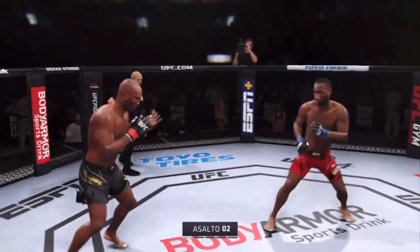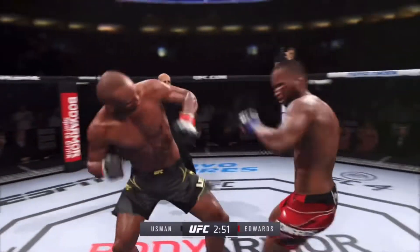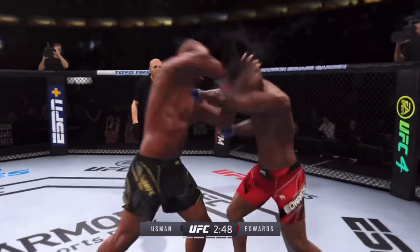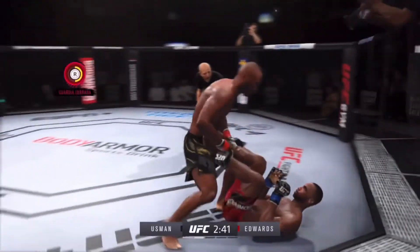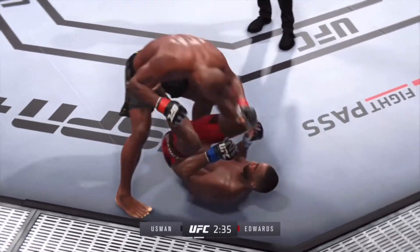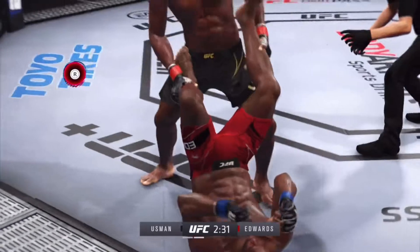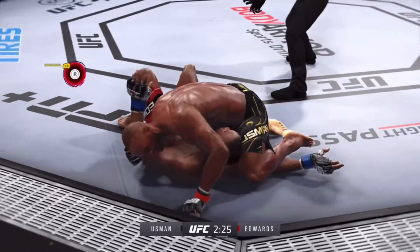Edwards gets caught — it's a part of being in the octagon with someone that's so skilled. There are few things more fun to watch in mixed martial arts than these types of transitions and scrambles on the ground.